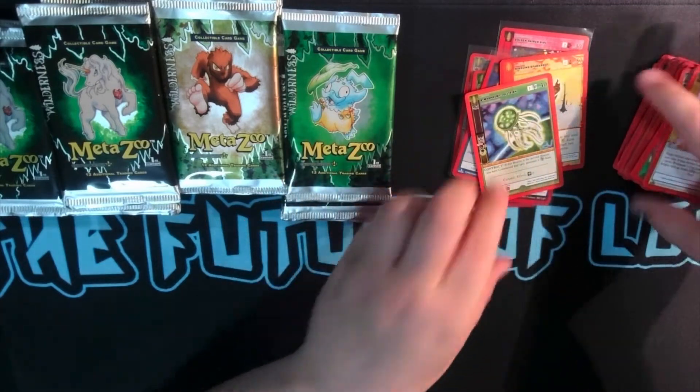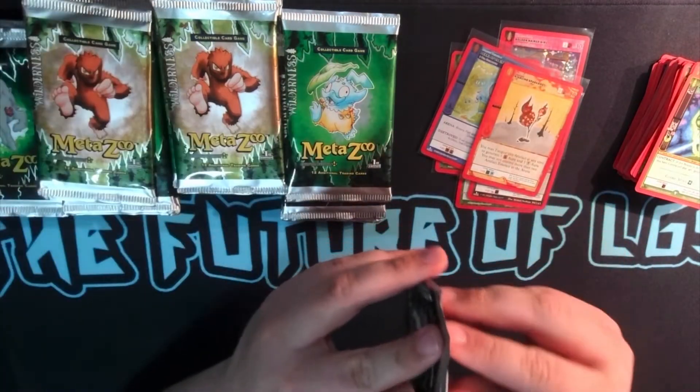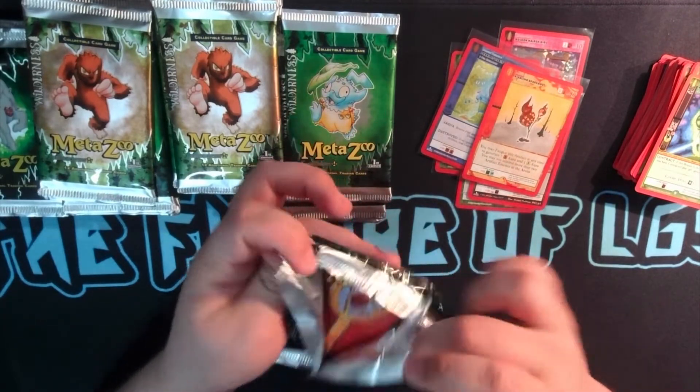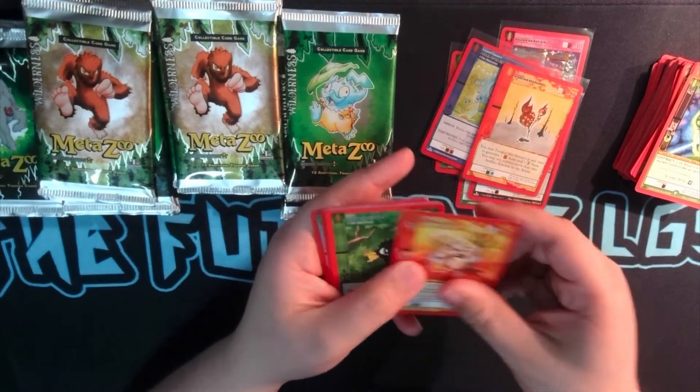I do need to correct something when I said Cosmic — Cosmic is actually a lot better than I thought it was. I did play against a Cosmic deck, or watched someone play a Cosmic deck, and it did a lot better than I thought. I don't know if it will be necessarily top tier, but that's why we play this card — it's actually pretty good.